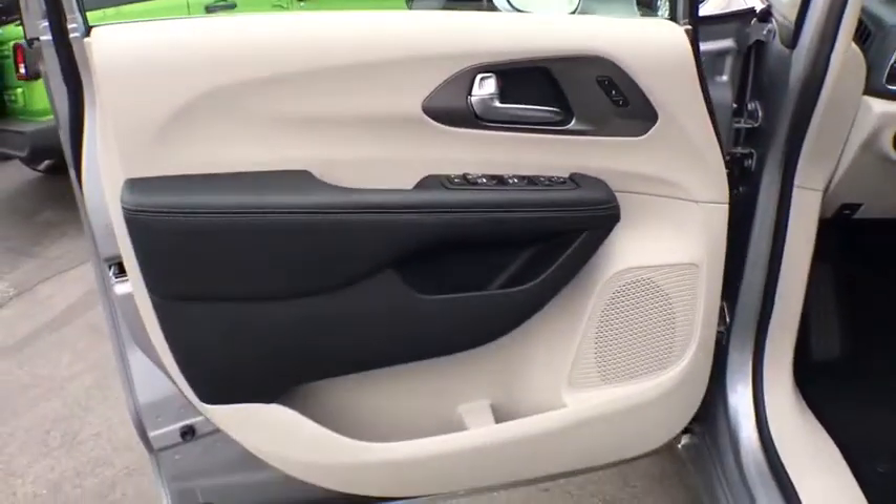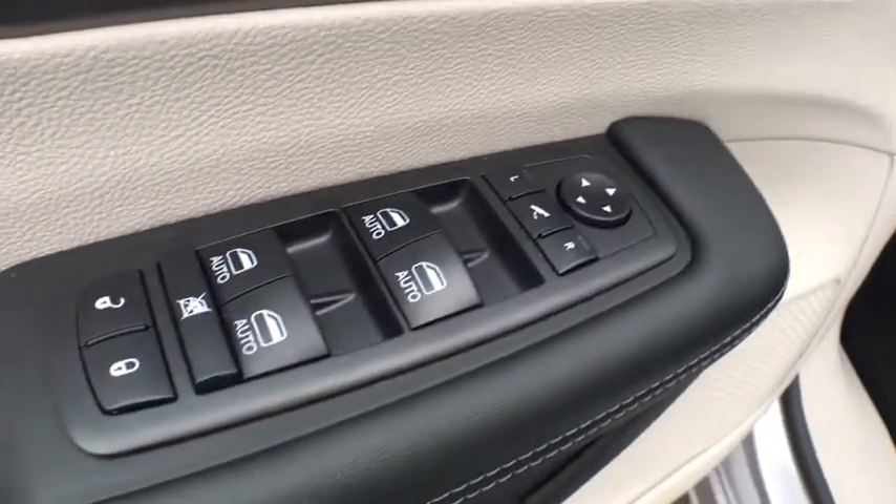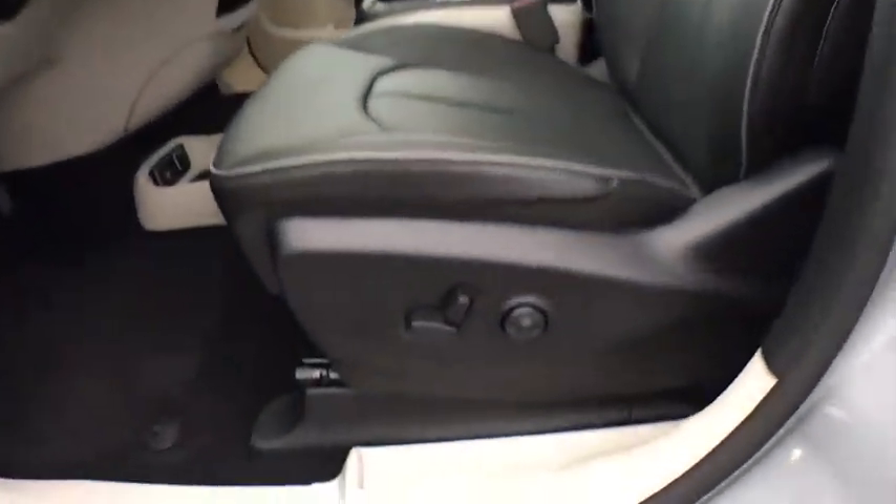Security system, fog lights, heated front seats, heated steering wheel, electronic stability control, compass, power windows, trip computer, rear window defroster, overhead console, panic alarm.